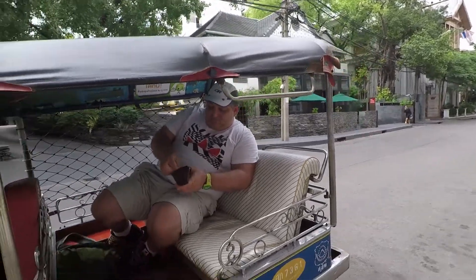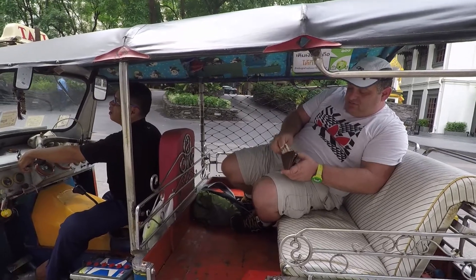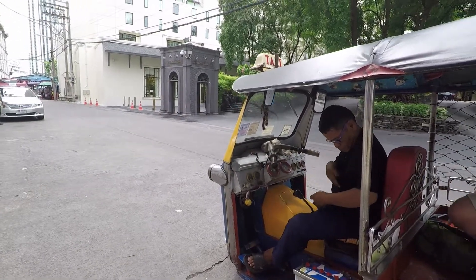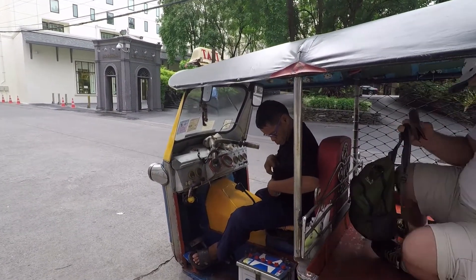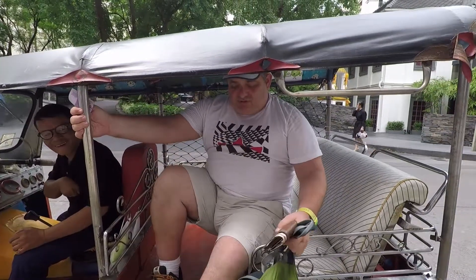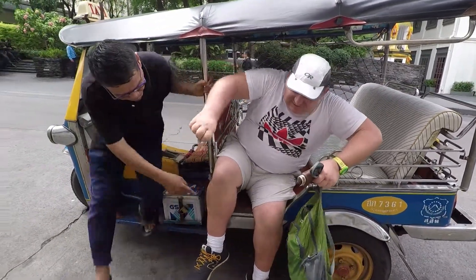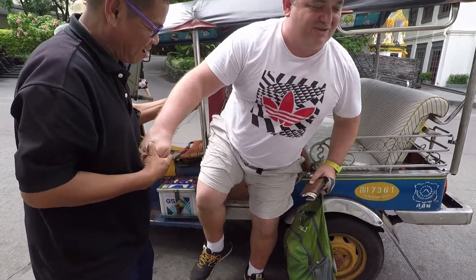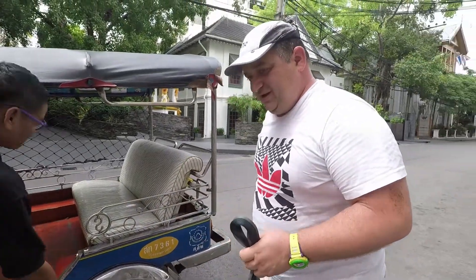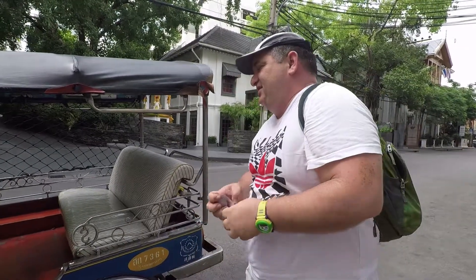We finally made it to the right Mandarin Hotel after being taken to the wrong Mandarin Hotel. We are now at the Mandarin Oriental Hotel, as opposed to plain Mandarin. We had to pay the taxi driver a little extra because we had bargained him for 150 baht, but now it's more than that because it took about three times as long as we thought. Getting out — I should have oiled myself up first. That was one of the smaller tuk-tuks we've been in, and it had no step either.